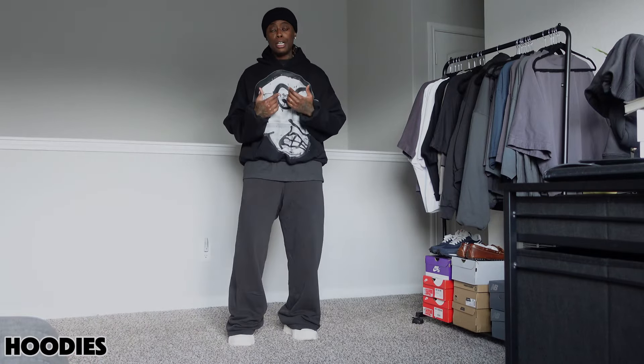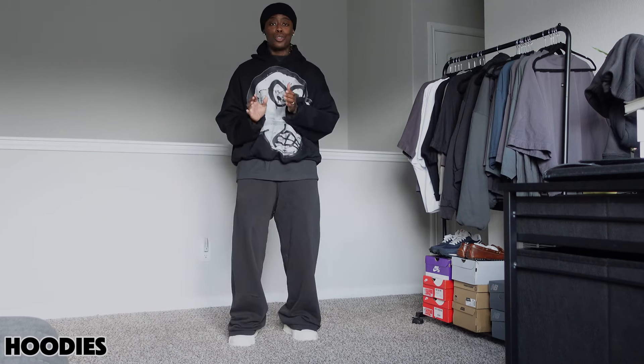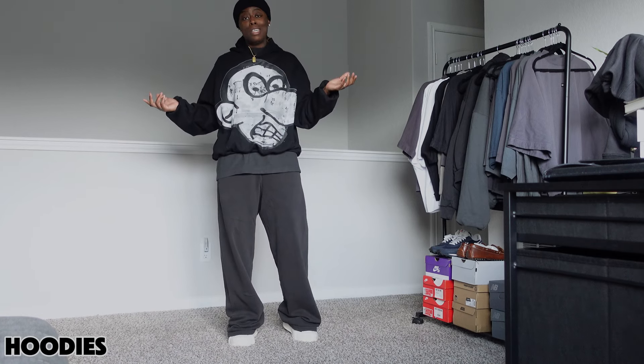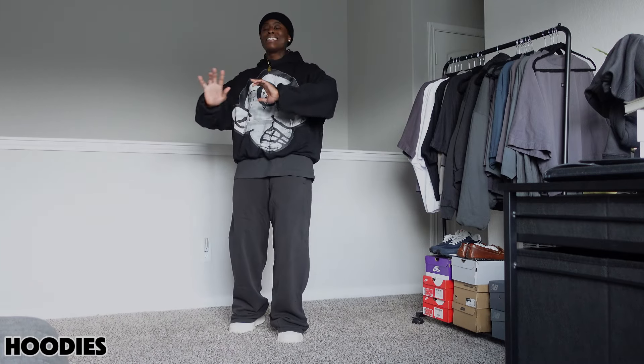This is what I mean by having the zip-up hoodie and exposing that undershirt. If I threw on a pullover hoodie you wouldn't even be able to see this. If I wanted to wear a fly shirt or a fly button-up, you wouldn't be able to see it with a pullover hoodie. So you have the option: zip-up hoodie to show that undershirt, or a pullover hoodie if you're just gonna wear a plain shirt and don't care to show it. You have options.